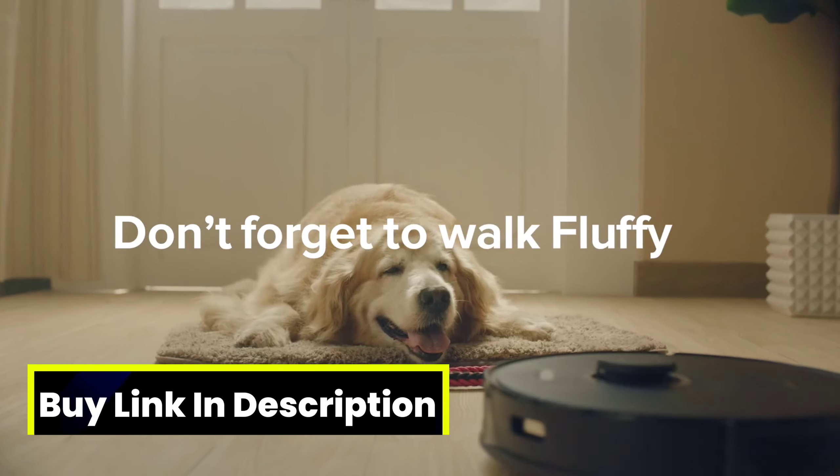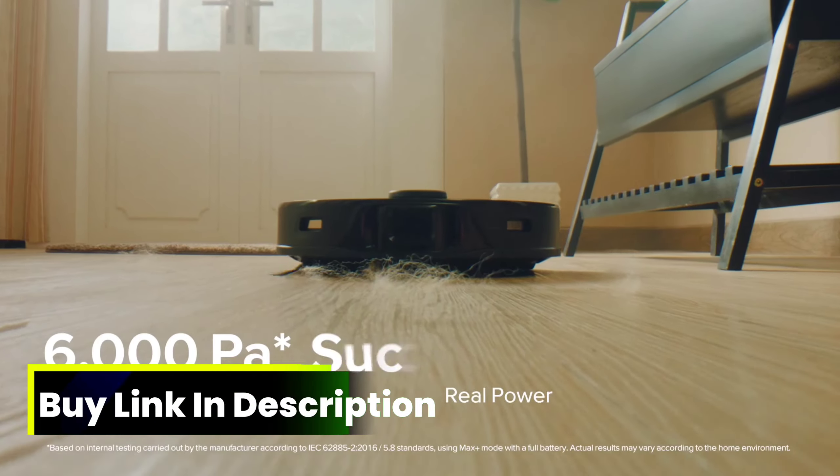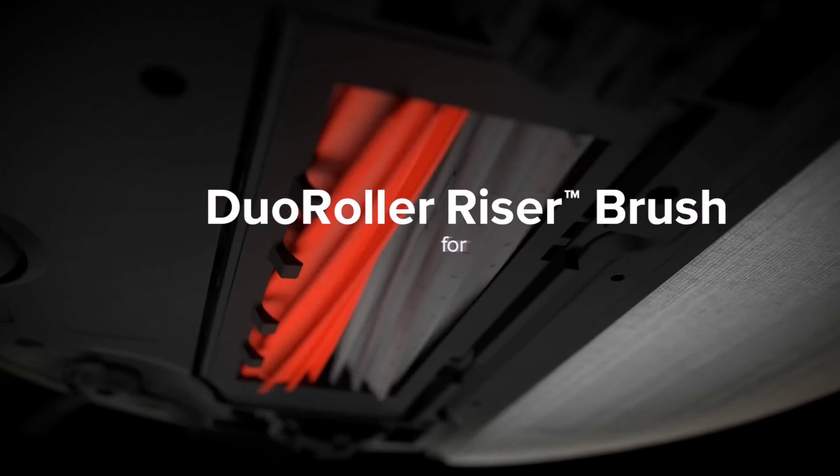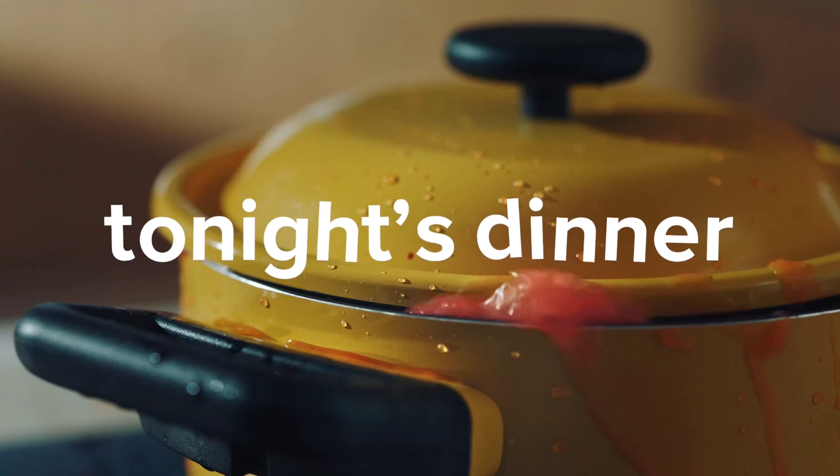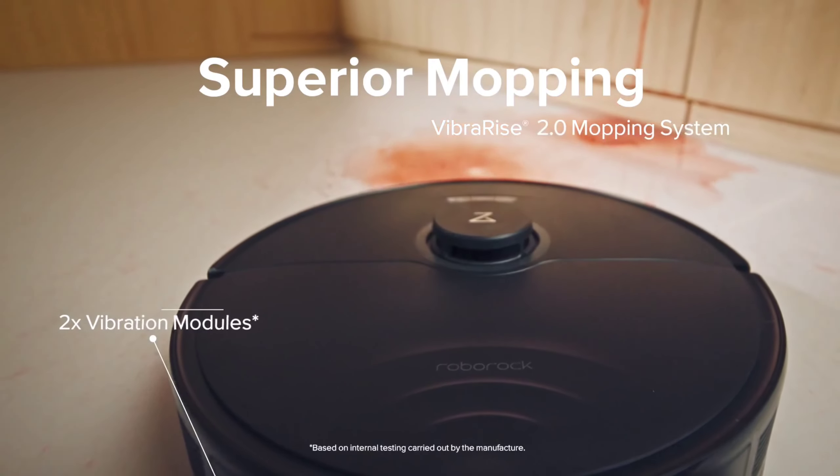But before we get started, don't forget to press the like button, leave a comment with your favorite robot vacuum, and of course, subscribe to stay up to date on all things tech. Let's take a look at the future of automated cleaning.